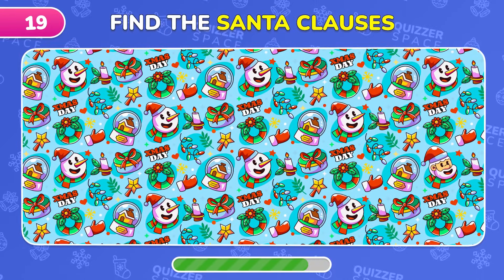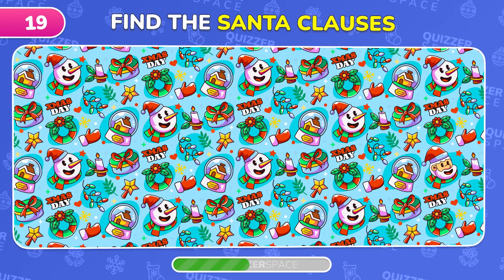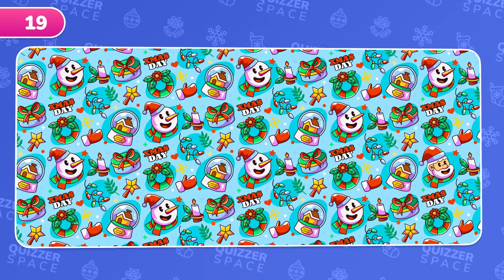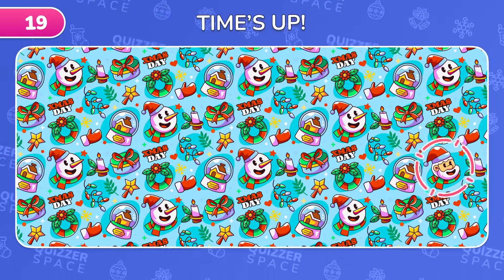Ho Ho Ho! Find Santa in this Christmas scene! Santa is hiding in plain sight!